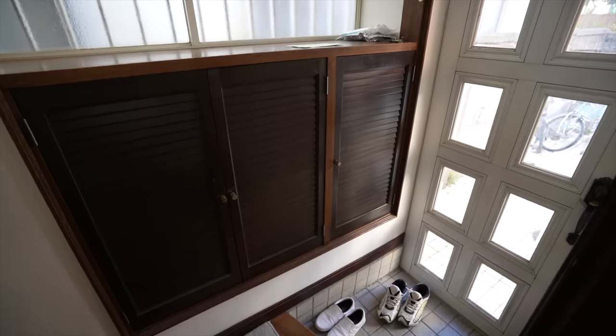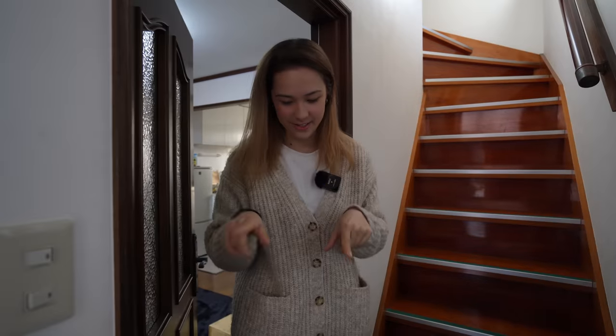Come on in! Welcome to my house. This is a Japanese household, which means shoes have to stay here — so can you just leave them at the genkan?